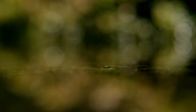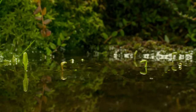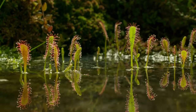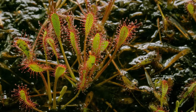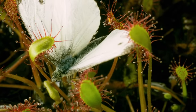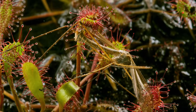Yet another carnivorous plant lives in the moor's periodically dry waterways or gullies: the English sundew. It's one of the few plants that can take root in the groundless peat mire, which contains almost no nutrients. This means it must get the nitrogen vital for survival from another source. English sundew also feeds on captured insects; it is, however, capable of attracting and coping with larger prey than its round-leaved cousin.